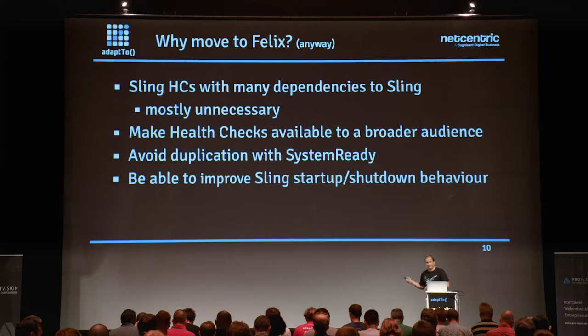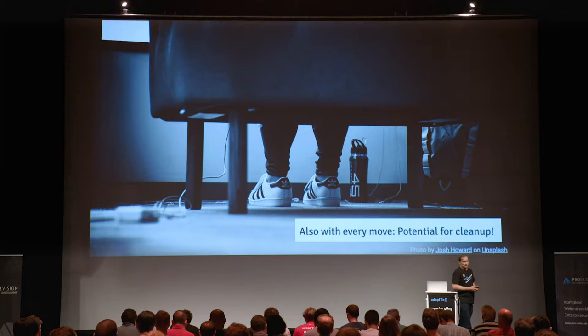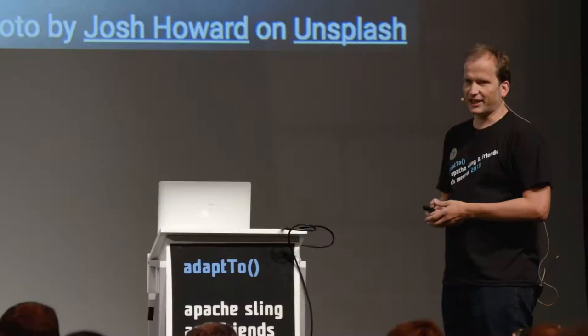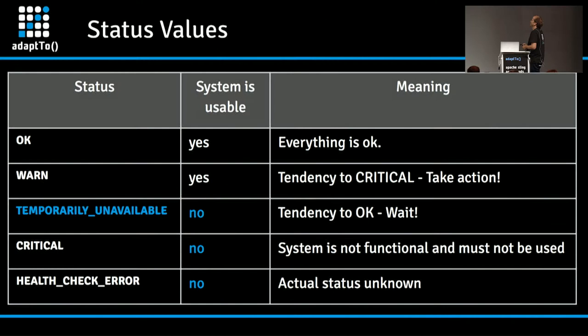There was a 'system ready' component created because it was really needed in Felix at the very foundation. It did some things, and there were some good ideas, but some things weren't as advanced as health checks already were. So the idea was to merge them. One big reason to have system ready at the time was to improve startup and shutdown behavior. Moving is always work — and it's also an opportunity for cleanup, like finding old keys or toys under the couch.